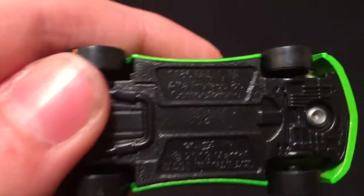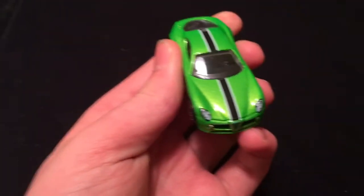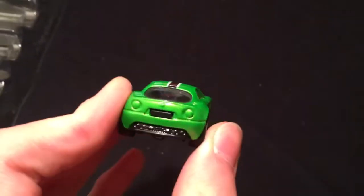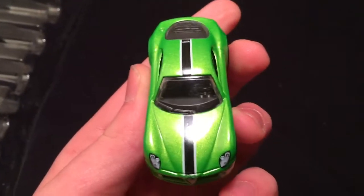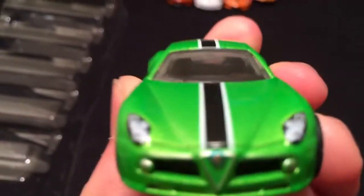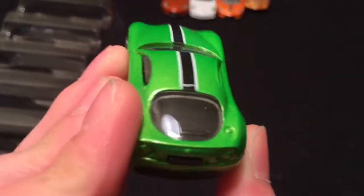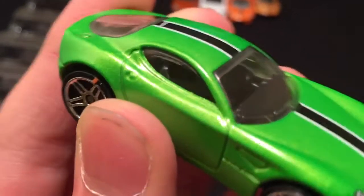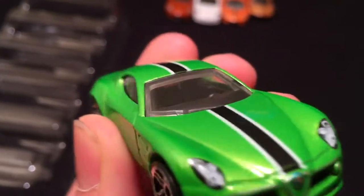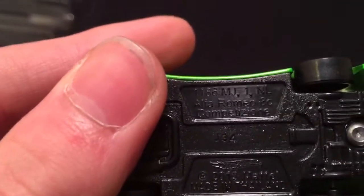Last one for this pack — this is an Alfa Romeo 8C, that's what it says on the bottom. I love green — green is my favorite color. I love this car with the black stripe and the two silver stripes running down the side of it. There's the Alfa Romeo logo — I love Alfa Romeos, they're so cool looking. You can see the dark gray interior in there, chrome tires, black bottom. It says Alfa Romeo 8C.